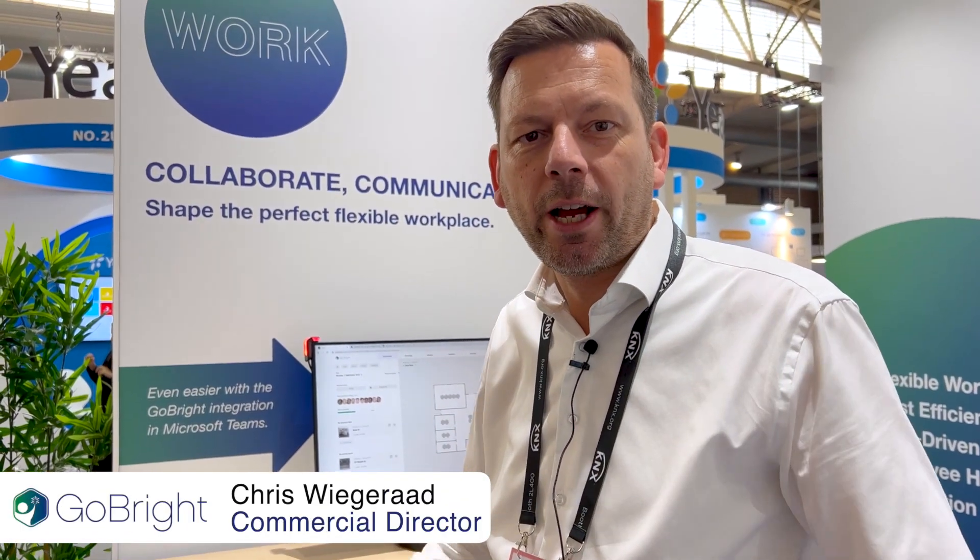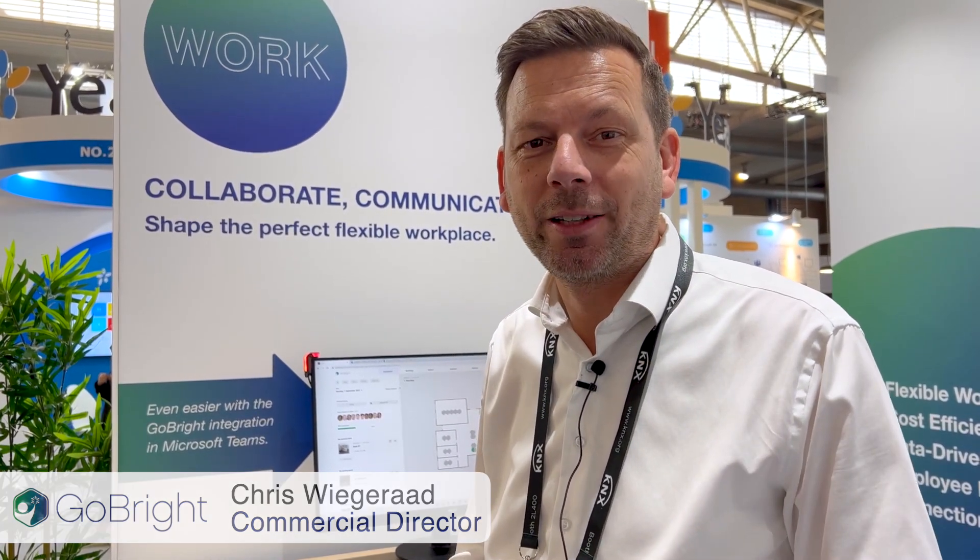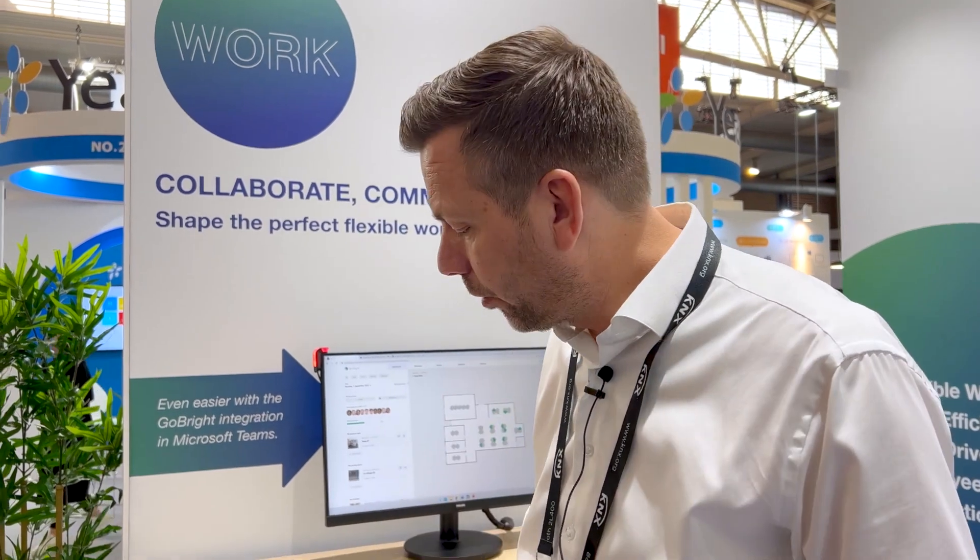People ask us what's the major new development we will launch at ISE 2023. We've already shown some software developments which were significantly important in the market, but today we also have one of our newest hardware devices.